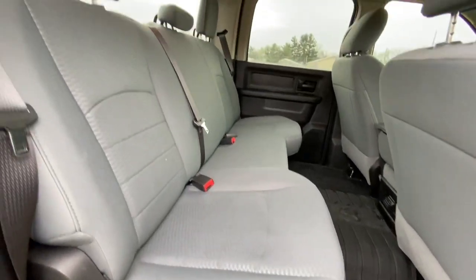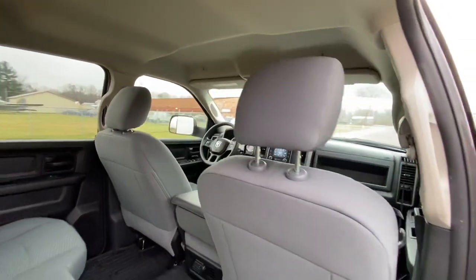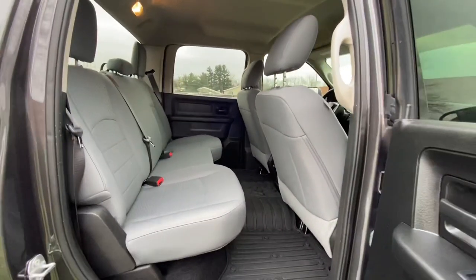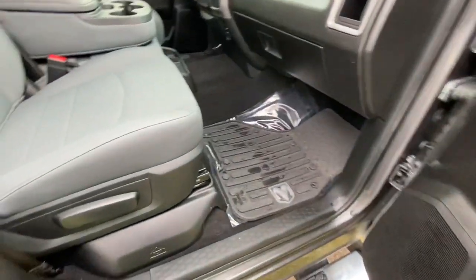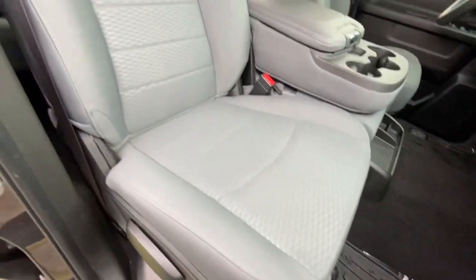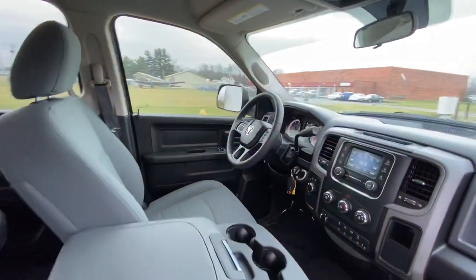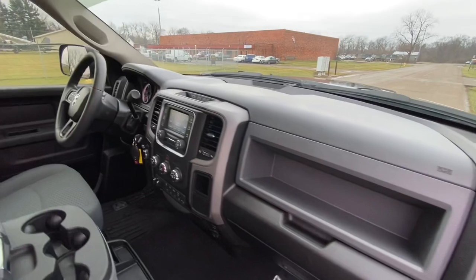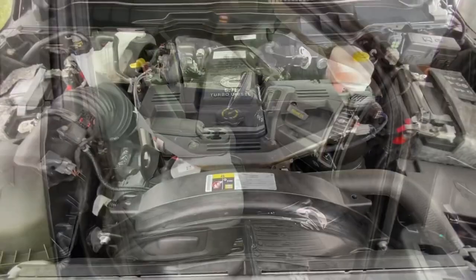If someone's looking for a nice used truck, again it only has 6,000 miles — very, very low miles — and it's in beautiful condition. The truck has been very well taken care of; you're not going to find a nicer one. I've priced it at what 25,000–30,000 mile trucks are being listed and sold for, so with only 6,000 miles, it should be a good deal for somebody. Hopefully it sells fairly quick.